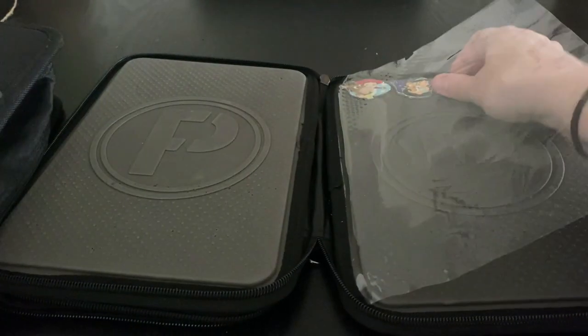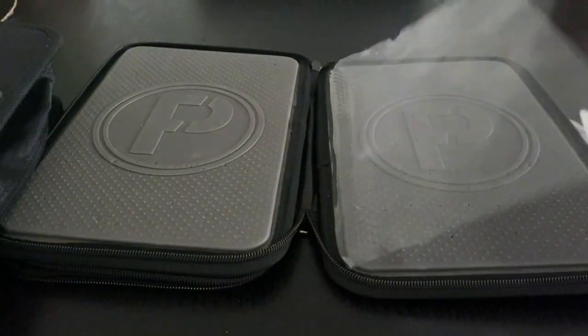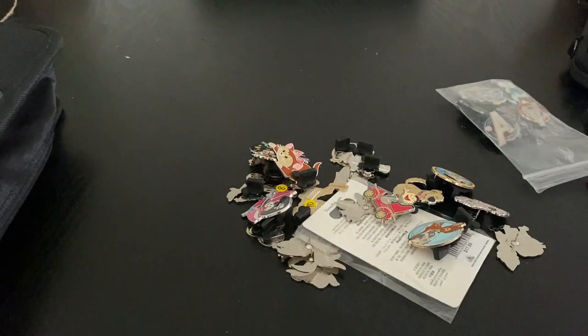Then we got the Hug series, which I also love. I only need one more from the series and that is Dumbo in his Jumbo. So here we go — look at all these pins I got, let's sort through these real quick.